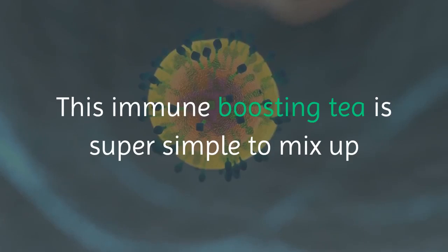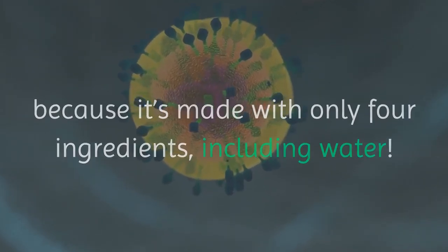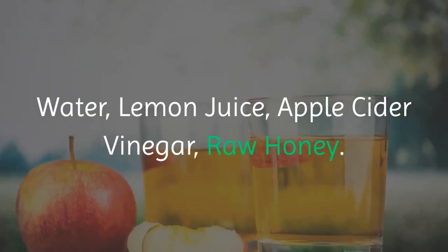This immune boosting tea is super simple to mix up because it's made with only four ingredients, including water, lemon juice, and apple cider vinegar.